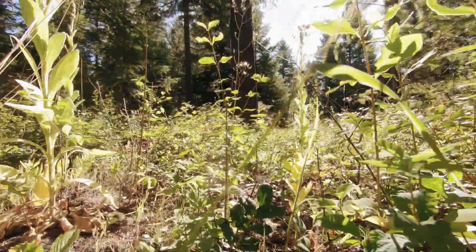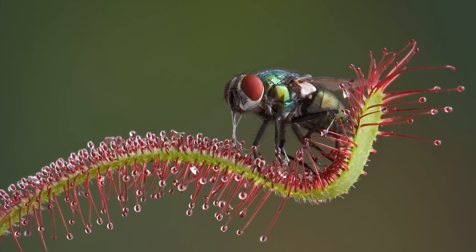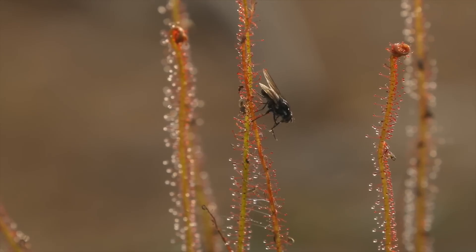Hey kids! Did you know that not all plants just sit in the sun and soak up water? Some of them are sneaky, sticky, and even a little snappy. Today, we're meeting the world's bug-eating plants.